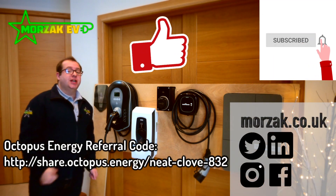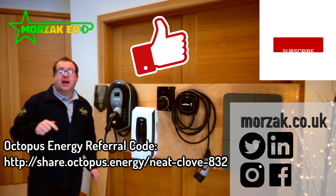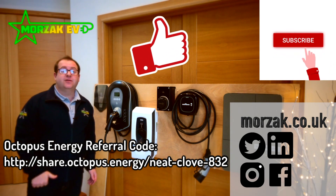I hope that was useful. If it was, give us a thumbs up on that like button. Click subscribe and hit the bell icon for notifications of our future episodes on charge points, EVs and all related technologies. Thanks very much for watching.